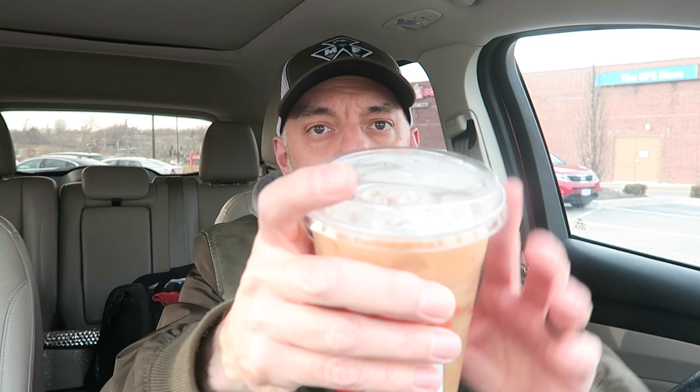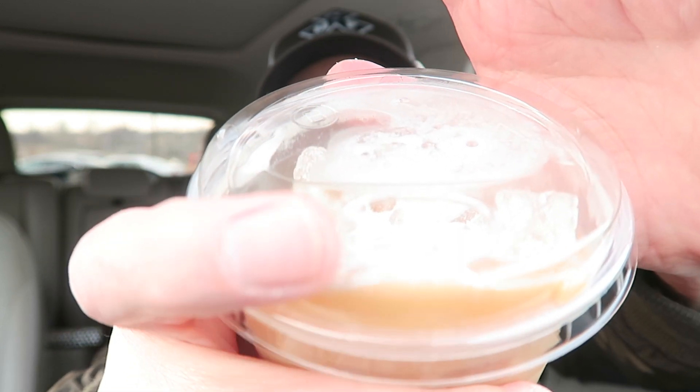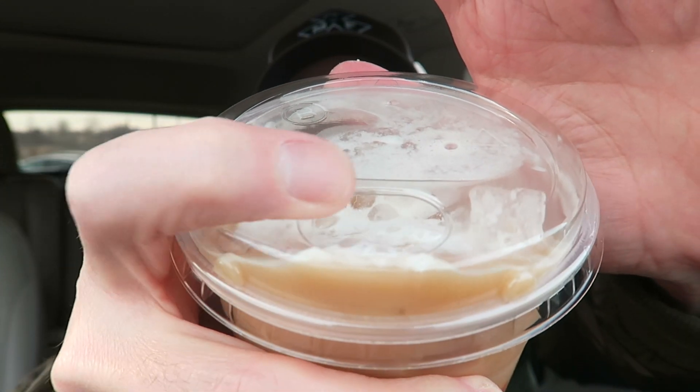On the bright side, we have the sip cup. In our last review of the other cold foams, they didn't have the sip cup — they gave it to us with a straw, maybe because it was early and they didn't have the cups in yet. This time they have the sip cups with a little hole on top. It's a pretty big hole compared to Starbucks, which has a little thing in the front.